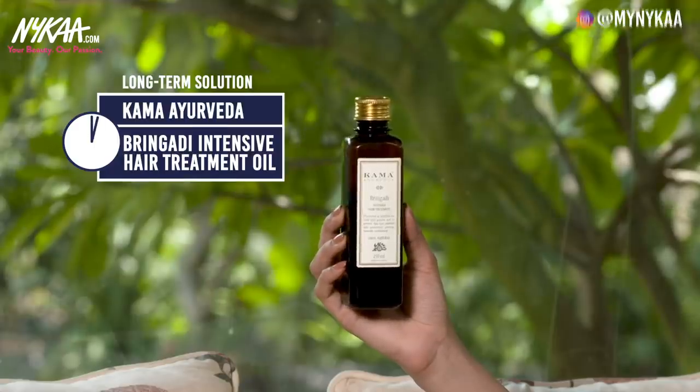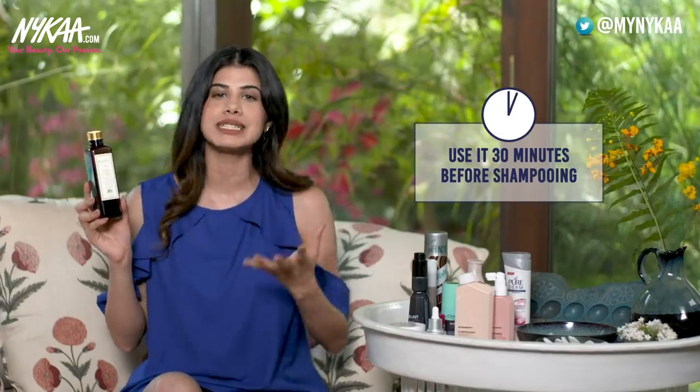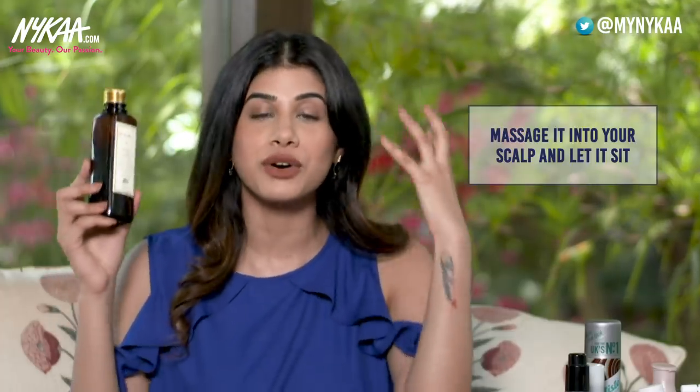The next hair concern is dandruff. All of us face this — there is nothing to be ashamed of. Basically it is dead skin on your scalp. I have the Kama Ayurveda Bhringadi Intensive Hair Treatment Hair Oil. It's best to use this 30 minutes before you shampoo your hair — massage it onto your scalp and let it sit for about 20 to 30 minutes, then wash it off. Use this on a regular basis as it helps retain moisture on your scalp, acts as a cooling agent, and calms your hair and scalp over time.